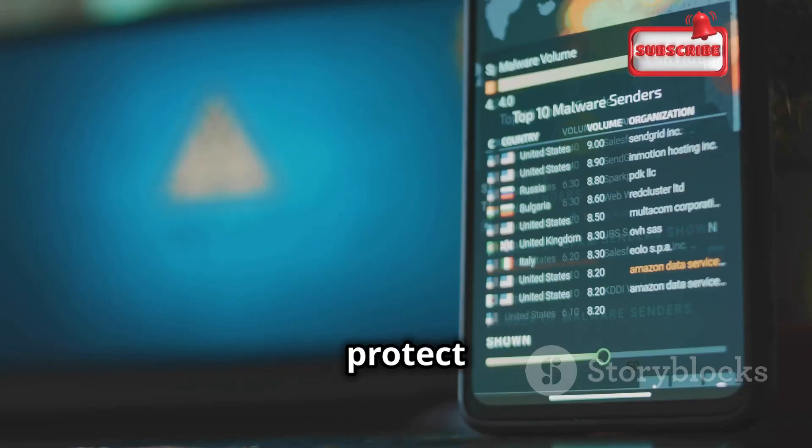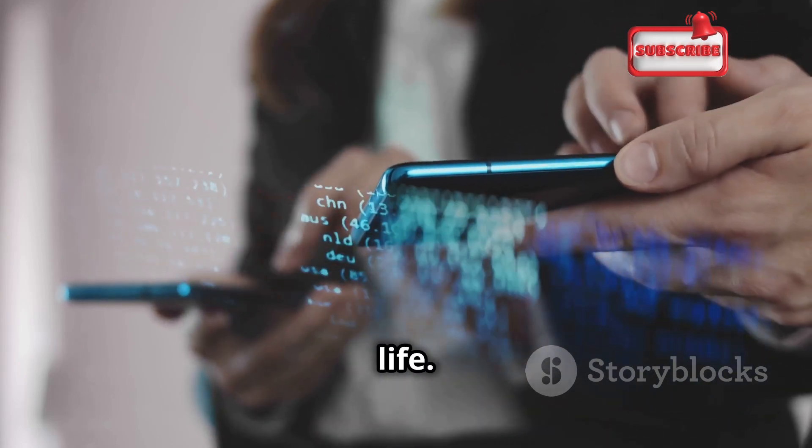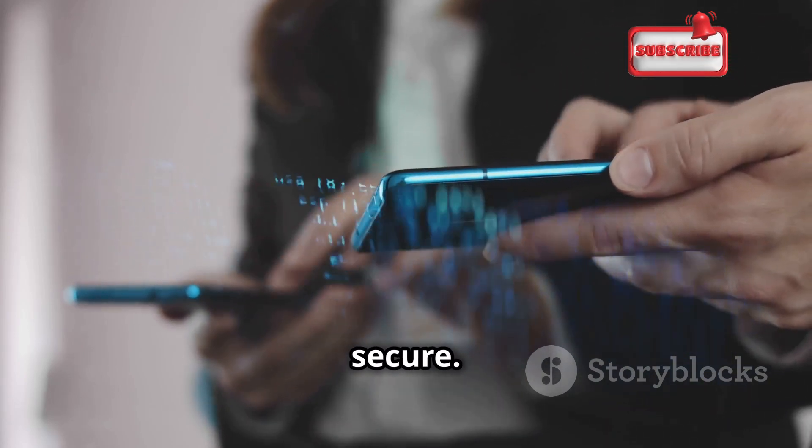These are just a few simple steps you can take to protect yourself from phone cloning. Remember, knowledge is power. The more you know, the better you can protect yourself. By staying informed and being proactive, you can safeguard your digital life. Stay vigilant, stay secure.